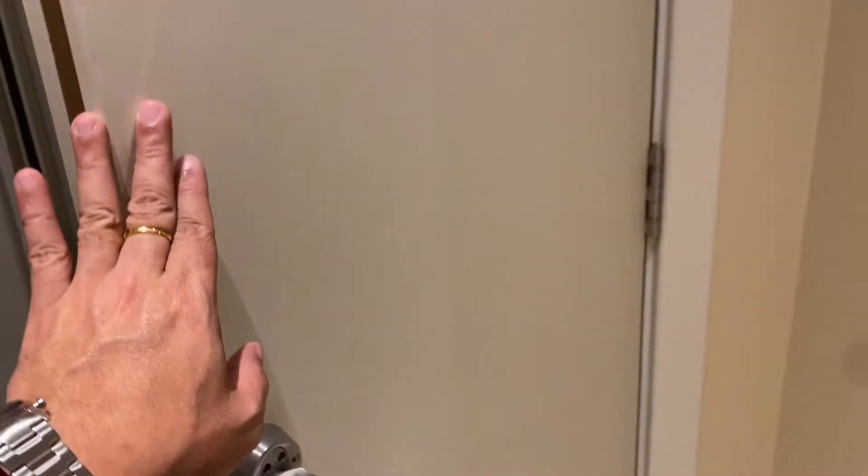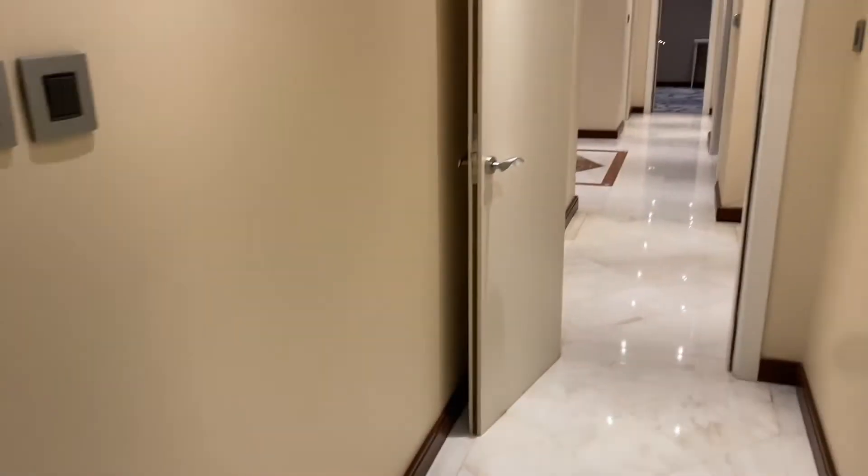This is the interconnecting door toward the other guest room; however, we cannot open it right now because the other room is occupied.